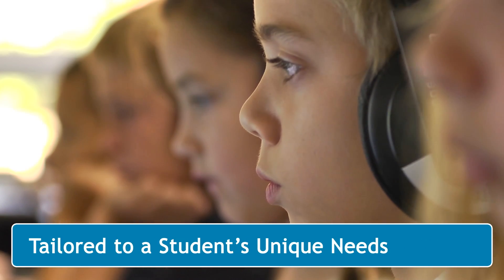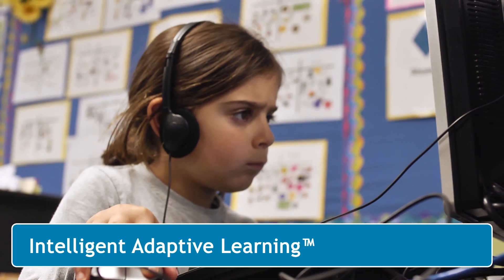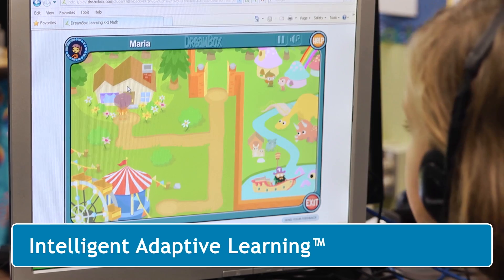Each one tailored to a student's unique needs. Intelligent adaptive learning is the way that we capture what the best teacher would do when interacting with a student. What Dreambox does is, in the middle of the learning, in the middle of the game, in the middle of the lesson,